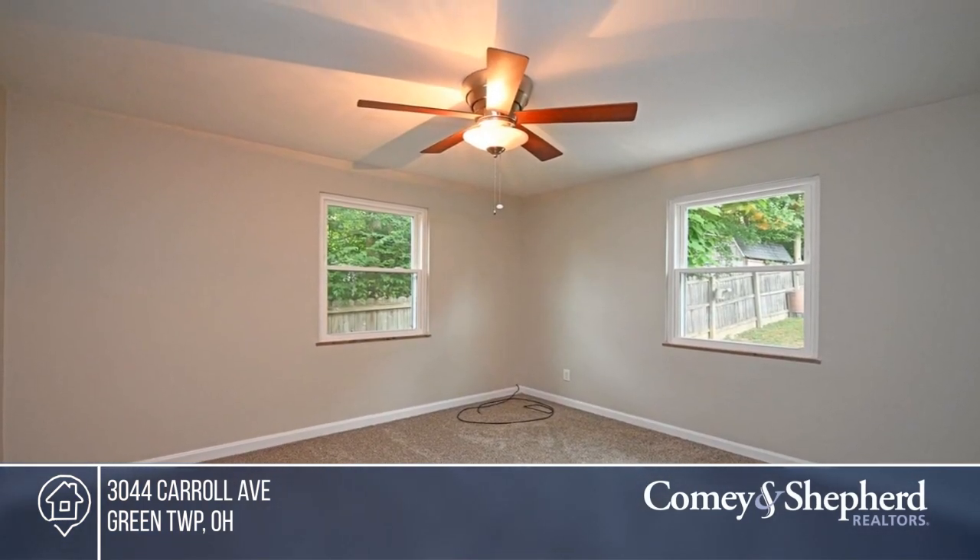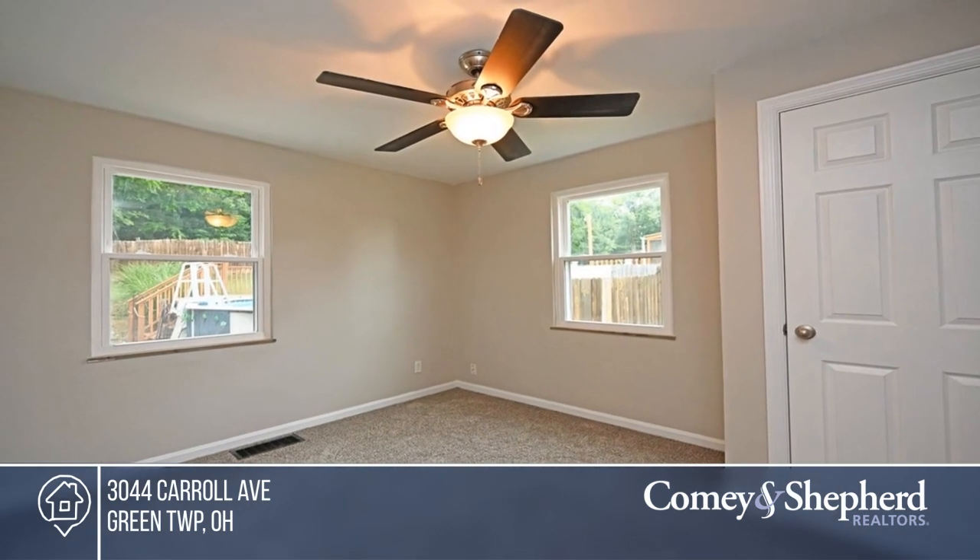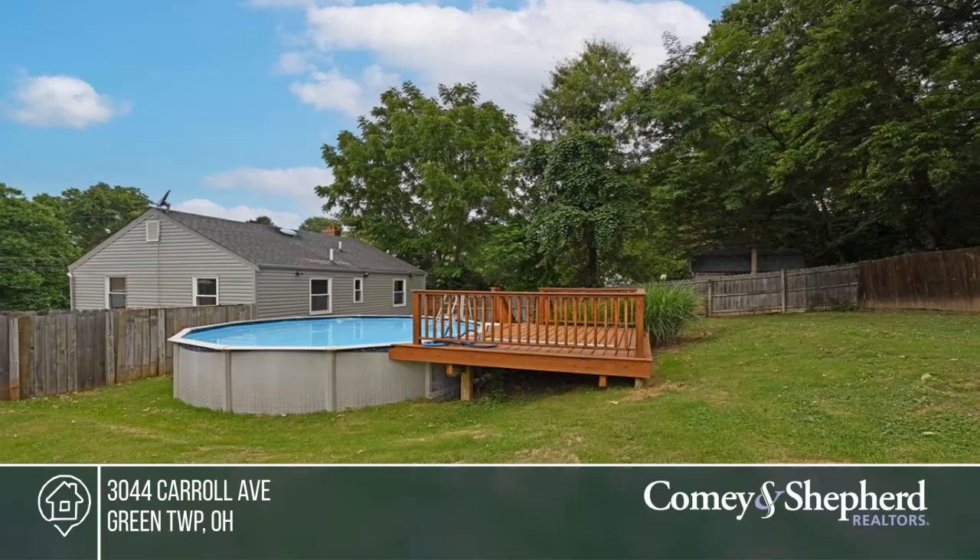The outdoor space offers a cozy fenced backyard with a patio and a pool. Come see your new home today with Michael.